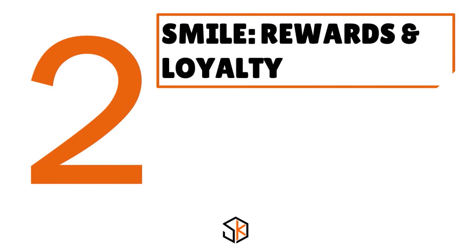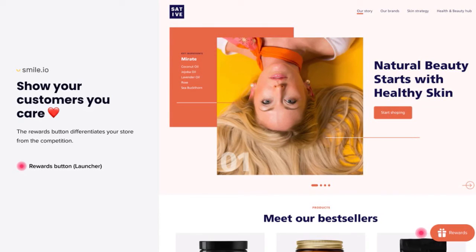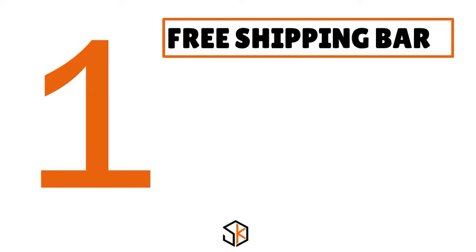Number 2: Smile Rewards and Loyalty. Our score: 9.8 over 10. This is a loyalty app. It's important to show your customers that you appreciate them. Smile is one of the most popular Shopify apps for rewarding customers by giving them points they can use to redeem special offers such as discounts, free products, or free shipping. In business, it's much more affordable to remarket to someone already familiar with your brand than to find new customers — which makes this app even more appealing. You can even surprise customers with special offers on their birthday, keeping your brand top of mind.